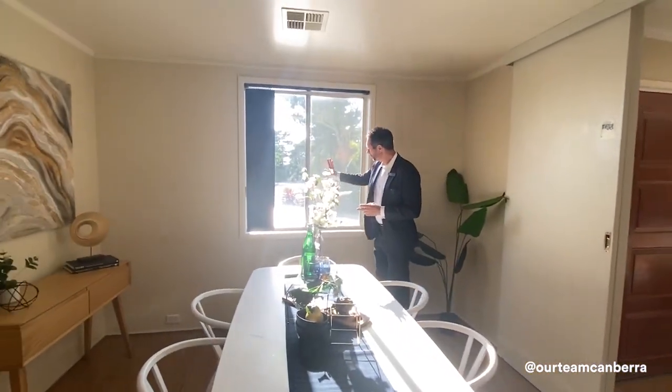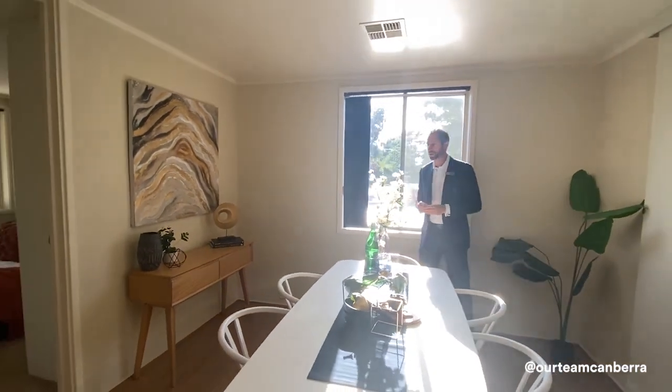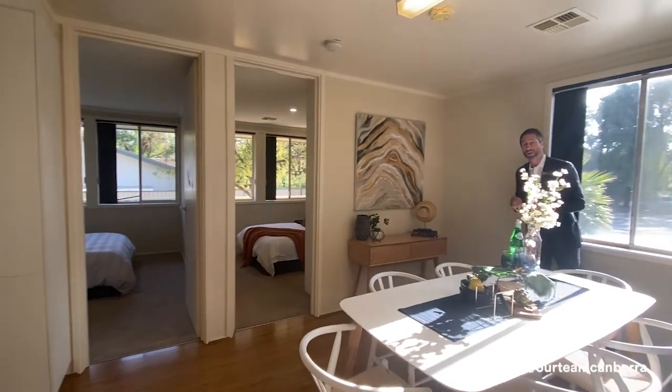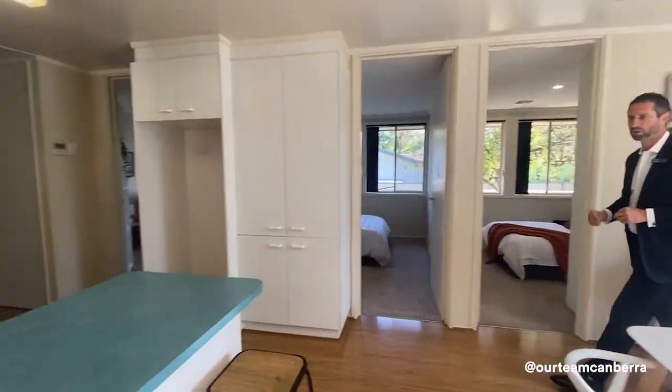This room is carpeted but the entry and family meals area has laminate flooring throughout. This room looks out into the front driveway and front courtyard area, and opening off here we've got a couple of bedrooms and also the kitchen. Let me take you through the kitchen first of all.